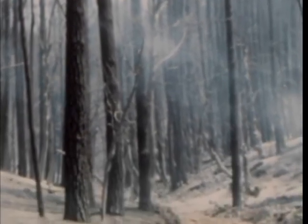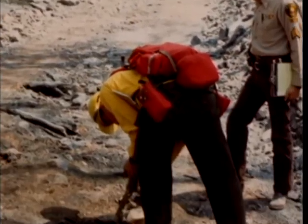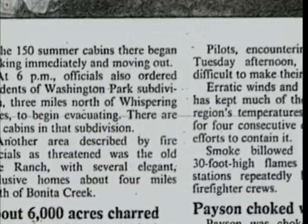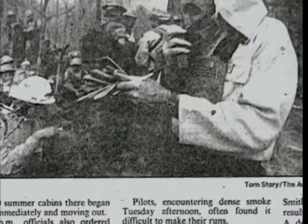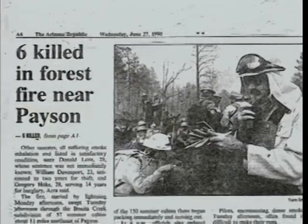I yelled, get your shelters out, and they pulled their shelters out of their packs. They had taken them out of the plastic bags and were running with them in their hands. We knew that fire was going to be on us in seconds. Crew representative Dave Latour and 10 members of the Perryville State Corrections crew were entrapped on the Dude Fire near Payson, Arizona in June 1990. Dave and four others survived the entrapment; six of his co-workers perished in the fire.